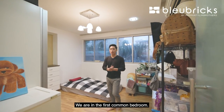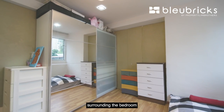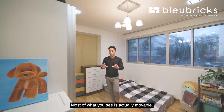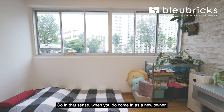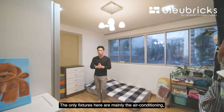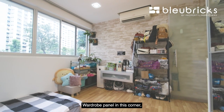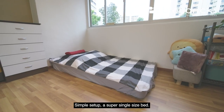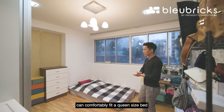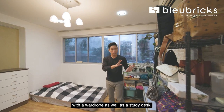We are in the first common bedroom. The owners have hacked down the walls surrounding the bedroom and replaced them with a translucent glass panel. Most of what you see is movable, so when you come in as the new owner, this will essentially be a blank canvas. The only fixtures are the air conditioning, downlights, a wardrobe panel in this corner, and some storage paneling. This bedroom can comfortably fit a queen or even a king-size bed, with ample space to maneuver alongside a wardrobe and sturdy desk.